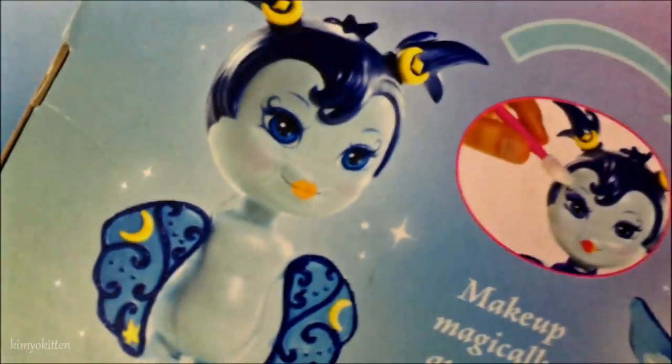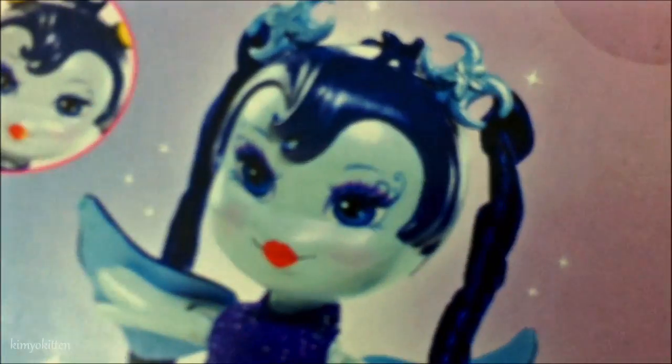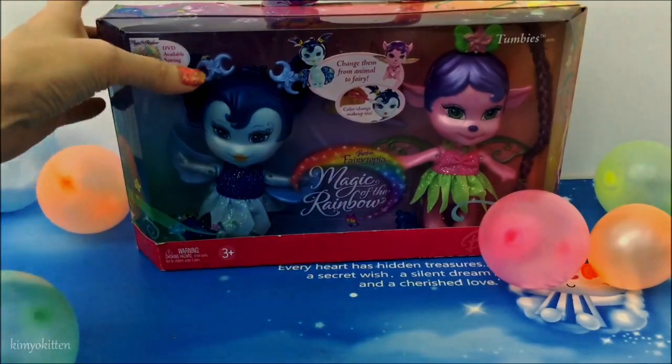This is the before makeup, and then this is the after makeup. Ta-da-da! Let's open them up. Now let's box it.